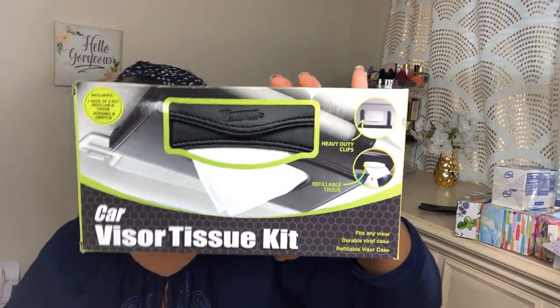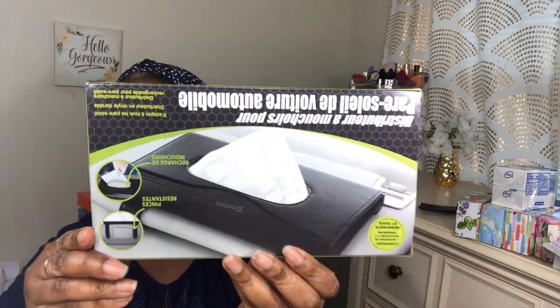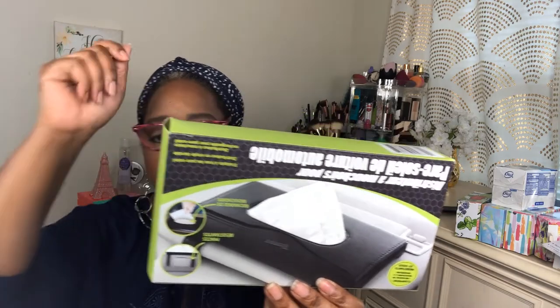I got this, which I thought was really surprising — a great buy. I need to get one for my mom too. It's a car visor tissue kit. It fits any visor, it's made of durable vinyl, and it's refillable. You stick it up on the visor, put some tissues in it, and pull the visor down to get them. I think this is really great because you're in your car for a while — this way you always have tissues right at the visor.